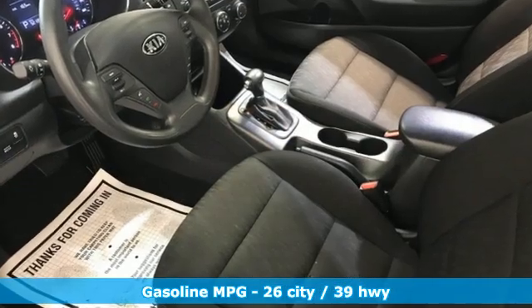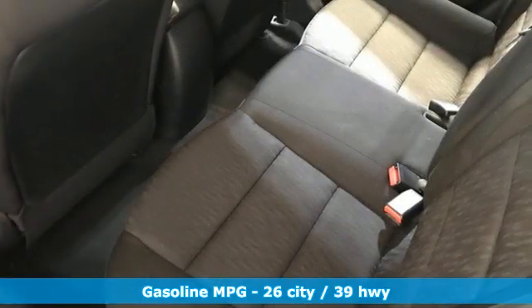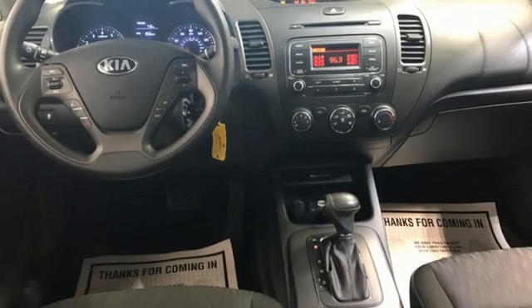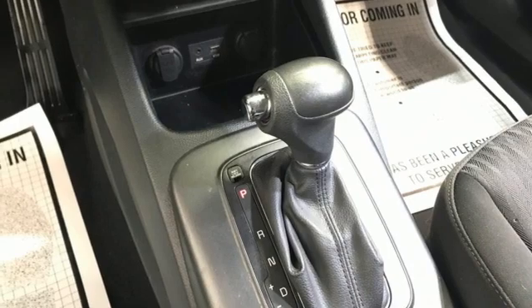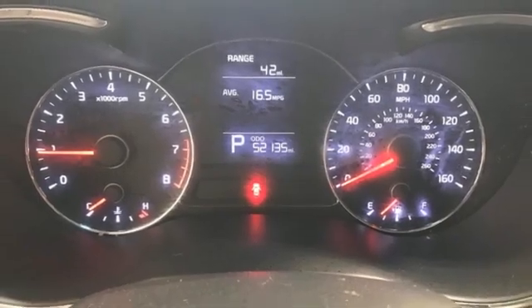A great vehicle is comprised of great features like these: AM-FM satellite radio, wireless phone connectivity, manual tilting steering column, USB port, manual telescoping steering column, inline four-cylinder engine, gas pressurized shocks, and streaming audio.